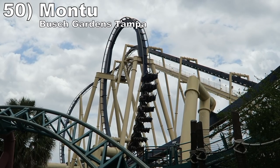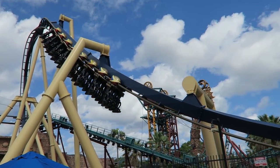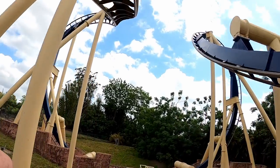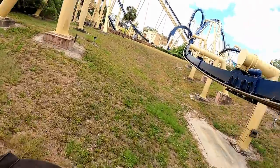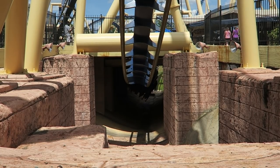Kicking off this list at number 50 is Montu at Busch Gardens Tampa. This is America's best B&M invert and may be the most forceful B&M invert in the world. All 7 inversions are extremely snappy and many pull intense positive Gs, with the highlight being that powerful Batwing. It's one of the strongest inversions on any coaster.